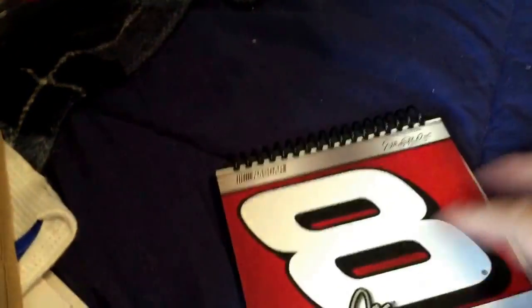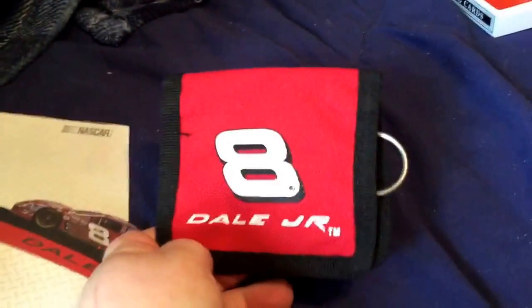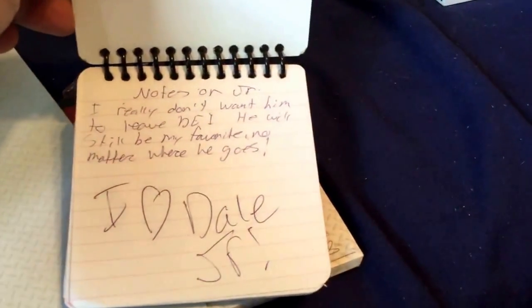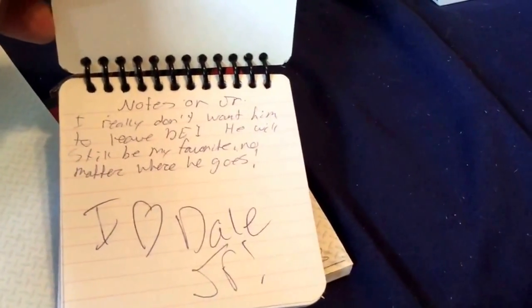This notepad — I basically used all of this, so I just have a few sheets left. That's a notebook a friend gave me — I was doing math in some of them. And this is like a little wallet thing or something. This is another little notepad, and this is another notebook a friend found for me. And I actually wrote in it: 'Dale Jr., I really don't want him to leave DEI. He will still be my favorite no matter where he goes. I love Dale Jr.' So I was quite young when I got that.